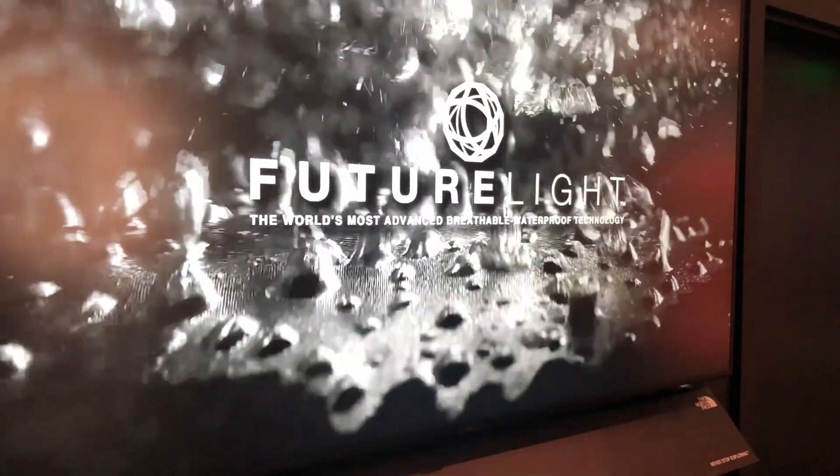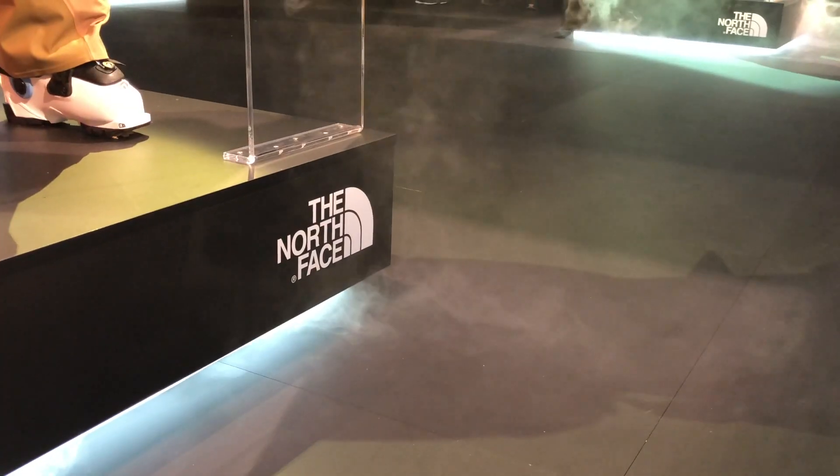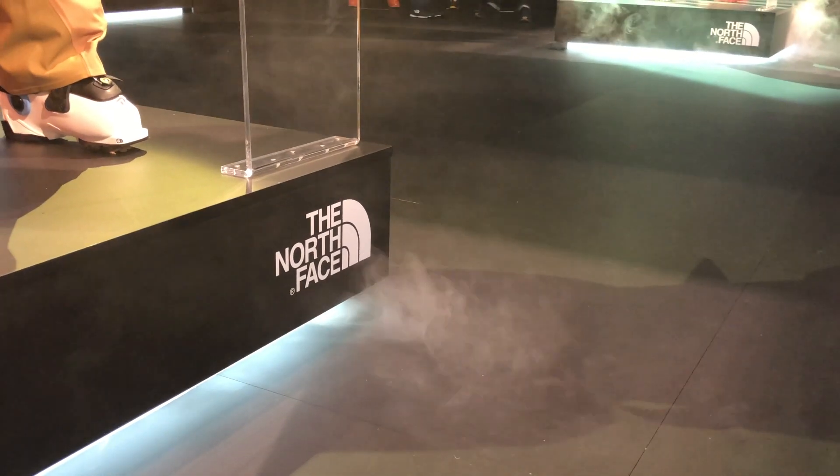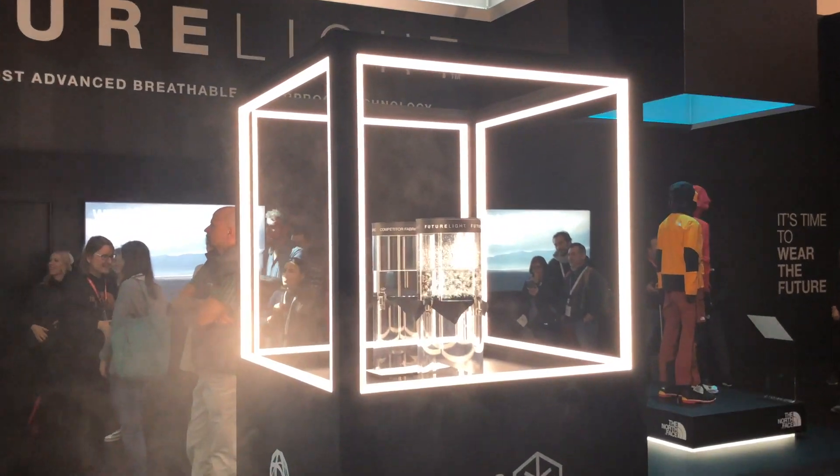I believe the jacket retails for around £600 in the UK, which is obviously a high-end price, but you're paying for that technology — that's understandable. When you actually put it on, presumably you've tested the jacket — is it something you can actually feel the difference with, or is it more subtle?